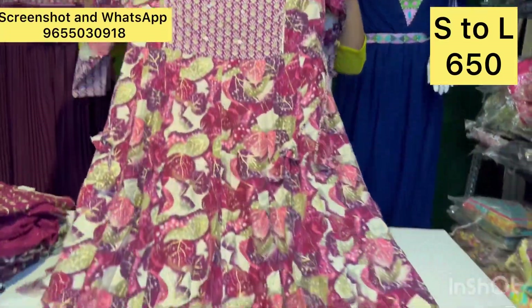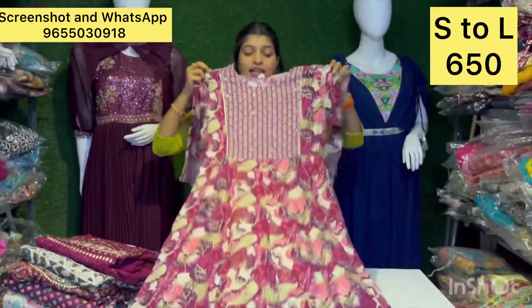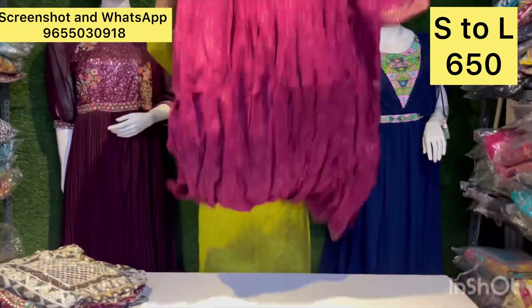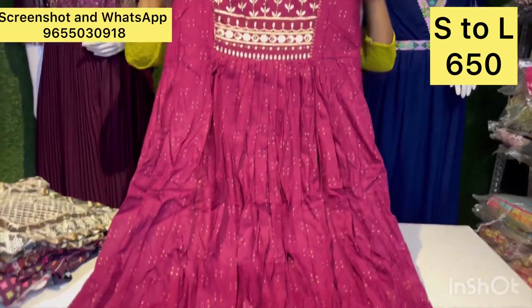It is very superb. It is available. It is a flower — a stylish flower print design. Just 650 rupees.